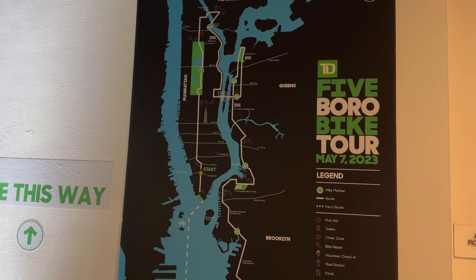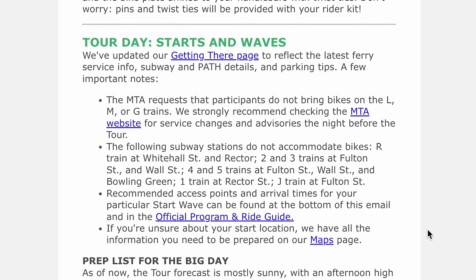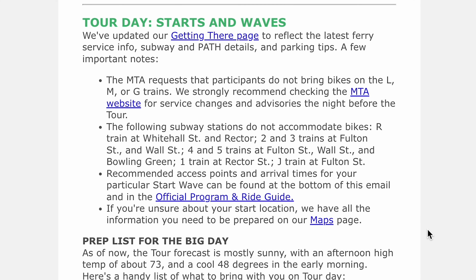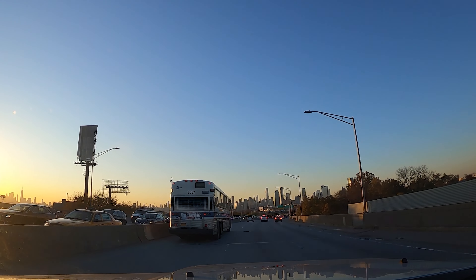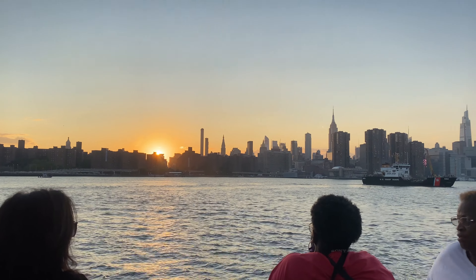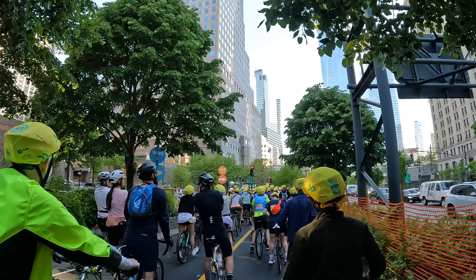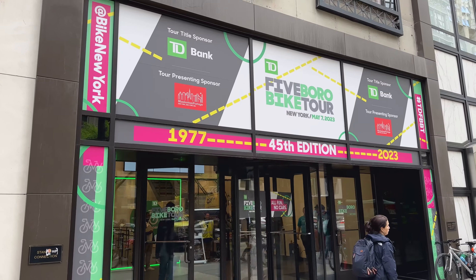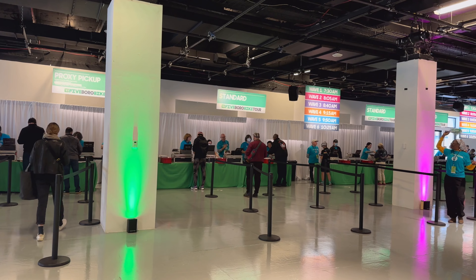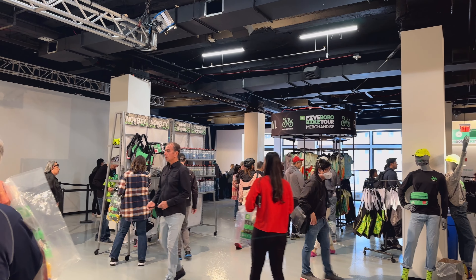So what's our first tip after you've registered for the tour? Start planning out how you're getting there, even before you get your assigned start wave. Whether flying, driving, or taking the train in, staying in a hotel or living nearby, 32,000 people will be trying to get to downtown Manhattan the same morning as you. Also, you can't just show up to the tour — you'll need to pick up your packet, or have a proxy do it, the Thursday, Friday, or Saturday before.